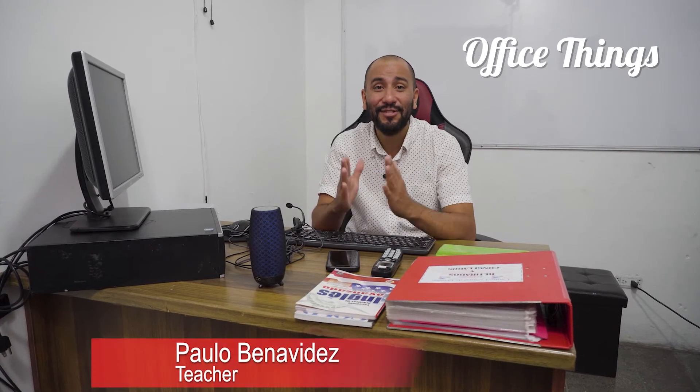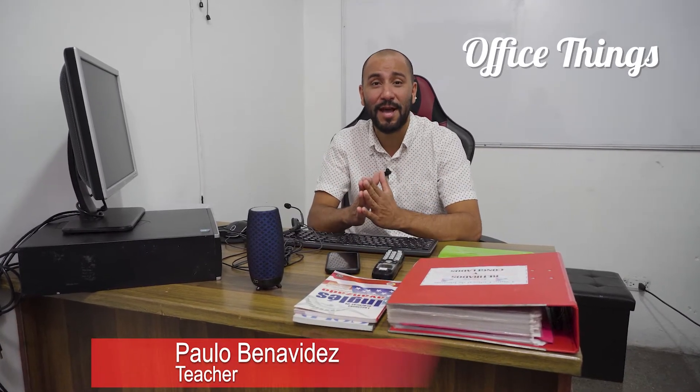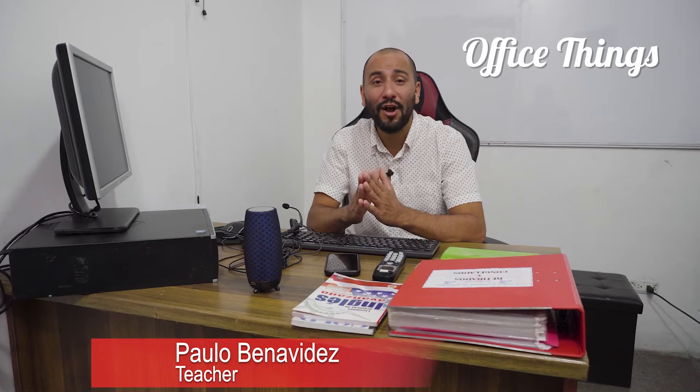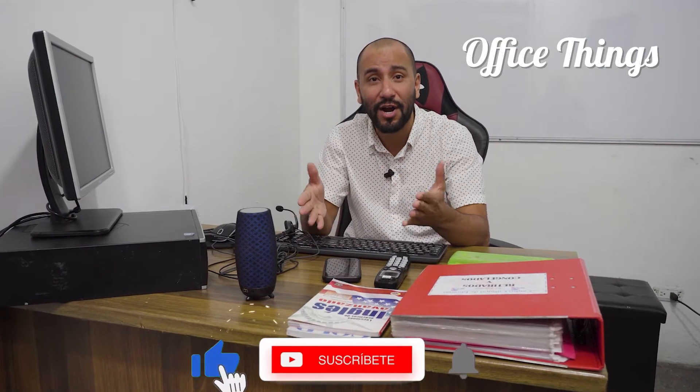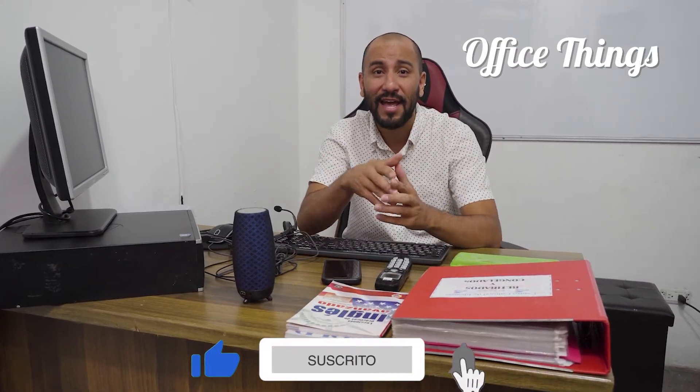Hey guys, welcome to CCI. Today I'm in my office and we're going to talk about things you can find in a normal office. If you want to know what those things are, stay right here and follow this video.